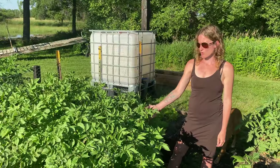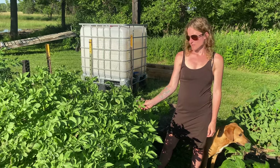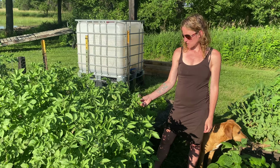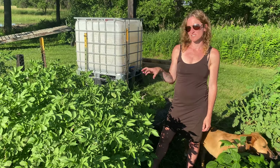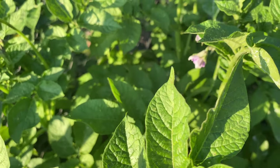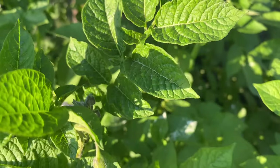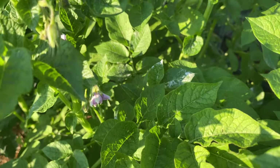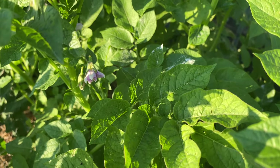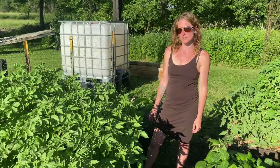The potatoes have grown real tall and they're starting to flower — you can see that pretty purple flower. They do actually seed out into this weird tomato-looking plant out of the flower, which you don't want to eat because they're toxic, and you definitely want to keep dogs away because it can kill your dog. Anyways, you hill them weekly generally, and sometimes you've got to hill them twice a week depending on how big they're getting.